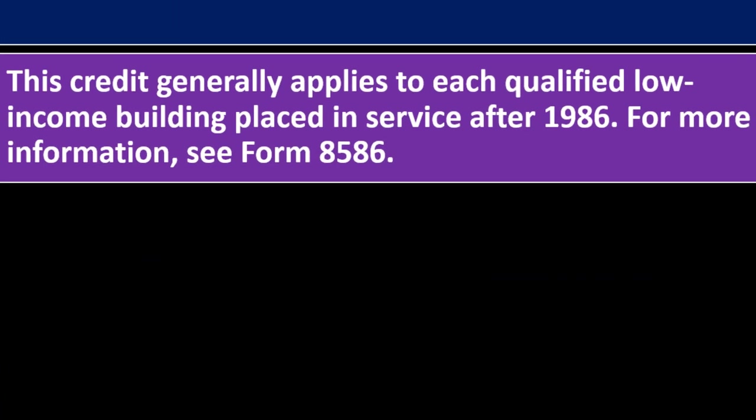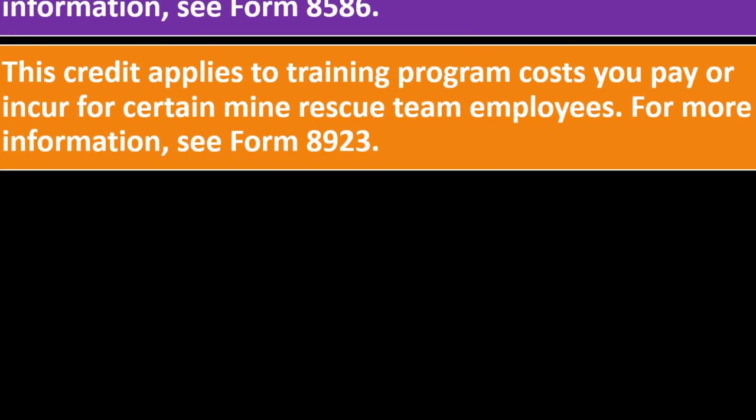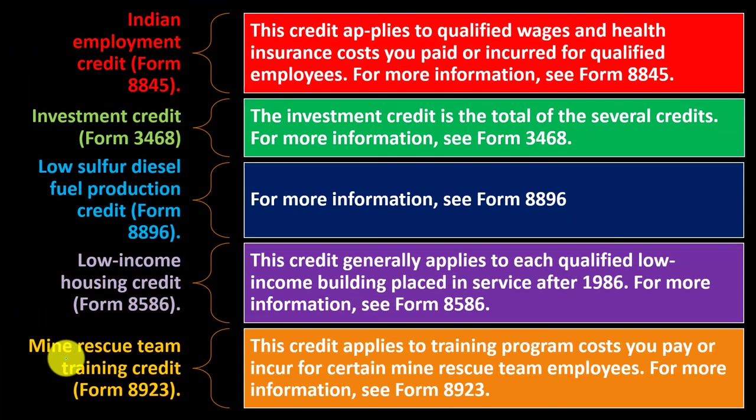The Low Income Housing Credit generally applies to each qualified low income building placed in service after 1986. Mine Rescue Team Training Credit — Form 8923. This credit applies to training program costs paid or incurred for certain mine rescue team employees. Some of these credits are obviously specialized areas, and you can do further research on the related forms to dive deeper into them.